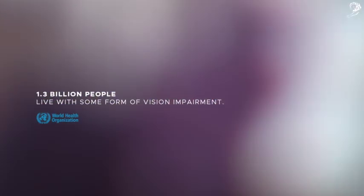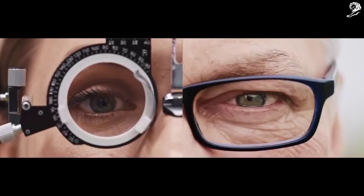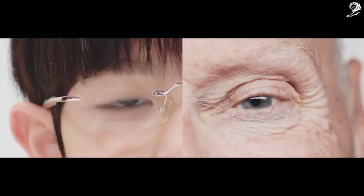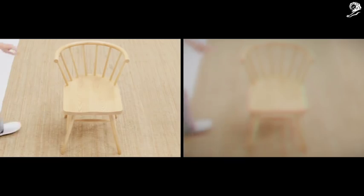1.3 billion people live with some form of vision impairment, whether caused by diseases, age, or accidents. Daily life becomes difficult. People have a lower quality of life when living in a home they cannot see.